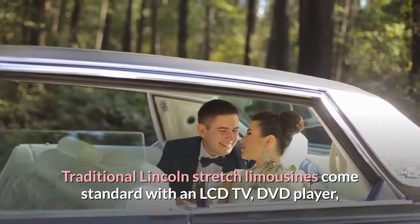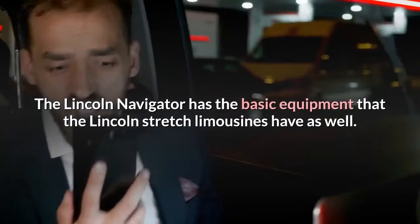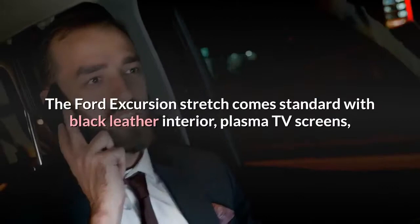The larger vehicles such as the SUVs can vary in what type of equipment is in each vehicle. The Lincoln Navigator has the basic equipment that the Lincoln stretch limousines have as well. The Ford Excursion stretch comes standard with black leather interior, plasma TV screens, twinkle lights on the ceilings, DVD, CD players, and a high-end surround sound system.